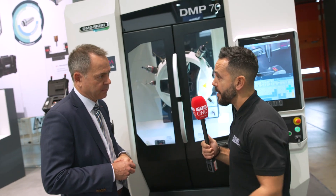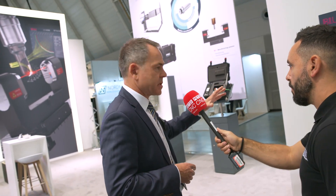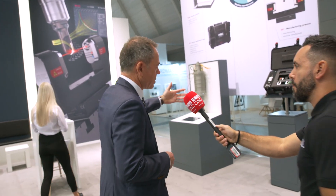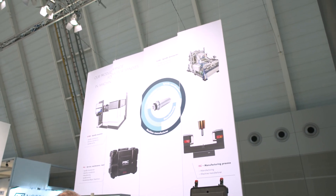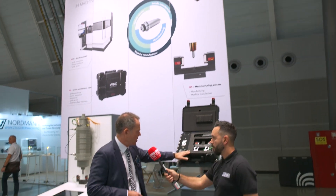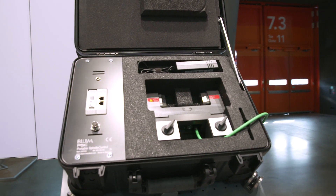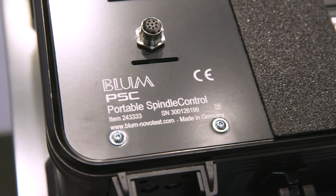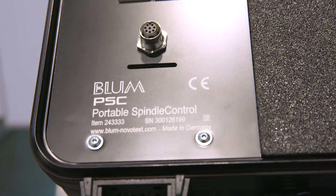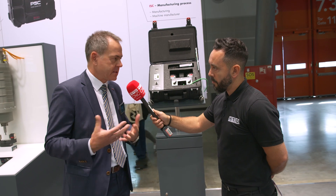And this is all connected to Industry 4.0? Absolutely. As a next development, if a laser is not available on the machine, we also have portable solutions. What you see here are several solutions around spindle technology. There is a portable spindle control — a mobile device where the laser can easily be placed on the machine to check the condition of the spindle. The target market includes end users, OEMs, and also companies that service spindles, who can use it and offer this as a service to their customers.